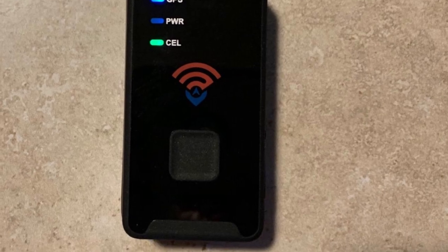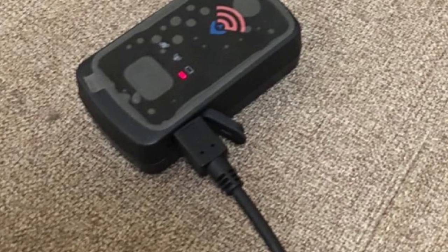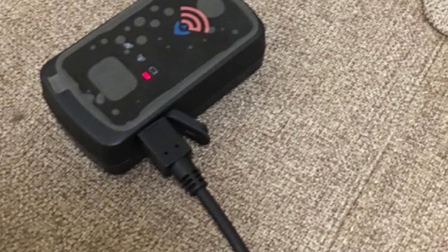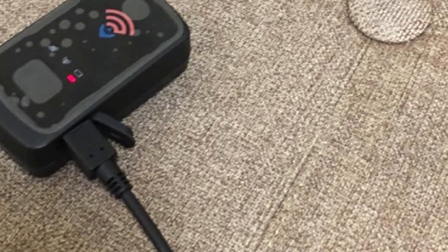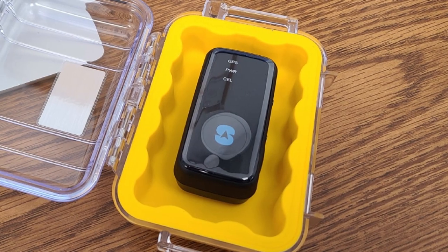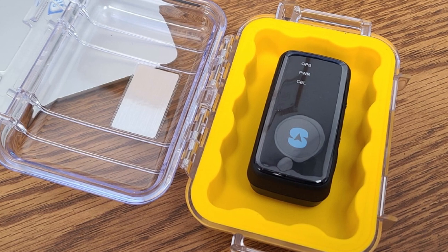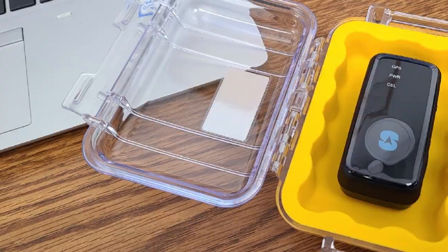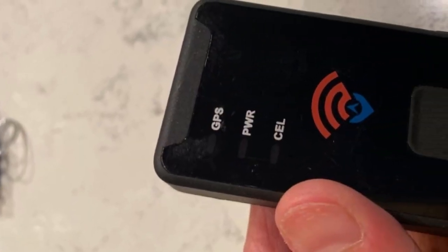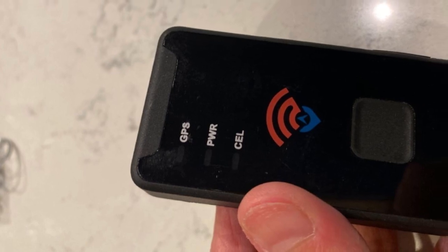That means in the unlikely event your tracker is discovered, you won't have to worry about your information being compromised. Though you're paying a premium for the Spidec GL300 service, the robust feature set and reliable tracking of this GPS device really do make it stand out. Imitators choose to mimic the GL300's sleek design for a reason. Those looking for something a little lighter on the wallet may prefer our budget tracker option, but if you're looking for a premium anti-theft device, this is it.